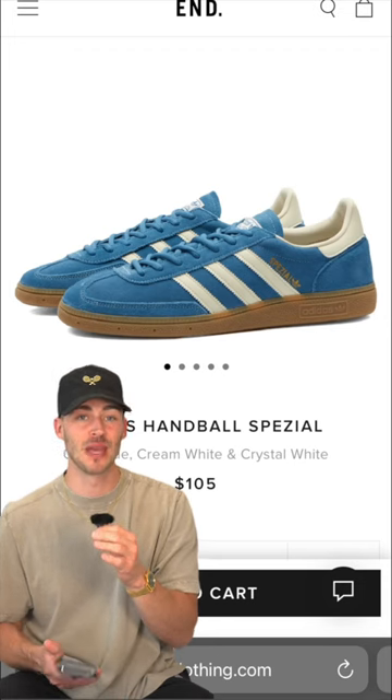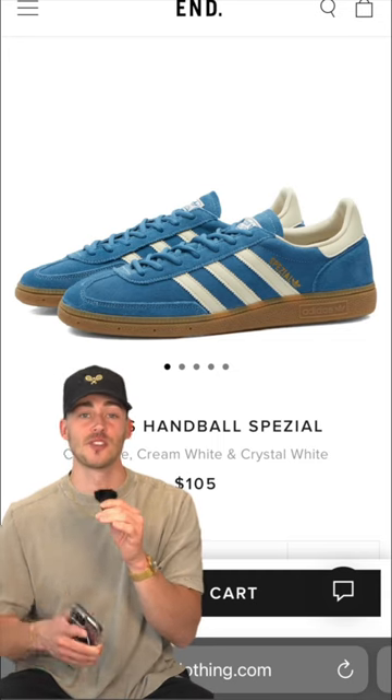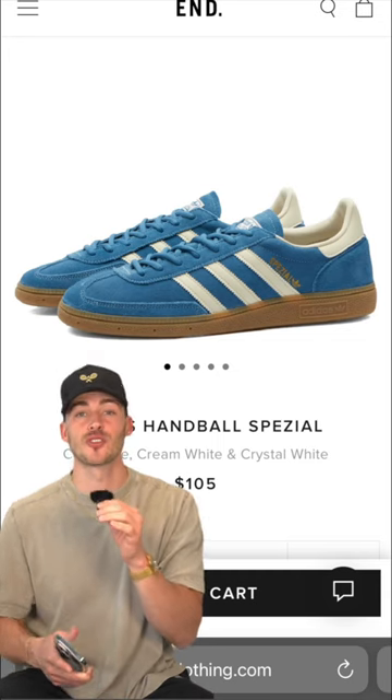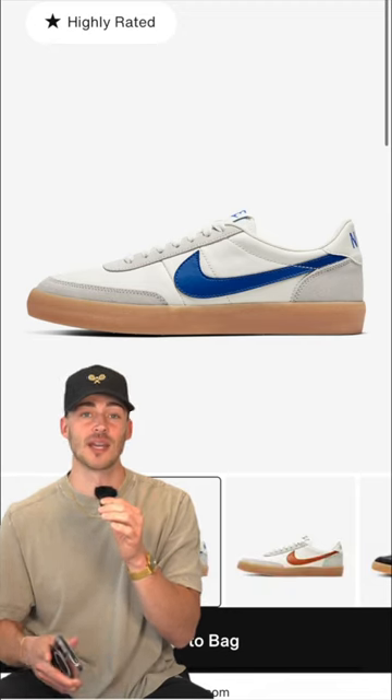I'm definitely guilty of being a beige baby, so I'm trying to throw in some more color to my outfits, and I'm eyeing the Adidas specials. I'm thinking about picking these up in blue, or maybe I'll just go with the Nike kill shots for a more subtle look. But each of them have that gum sole, which I really like — it breaks up an outfit.